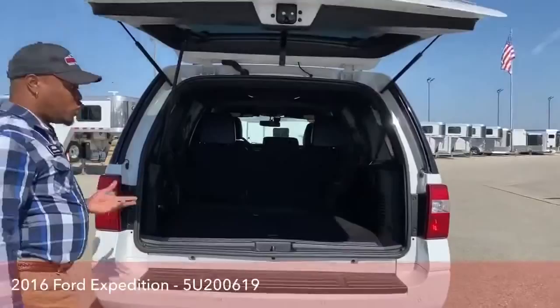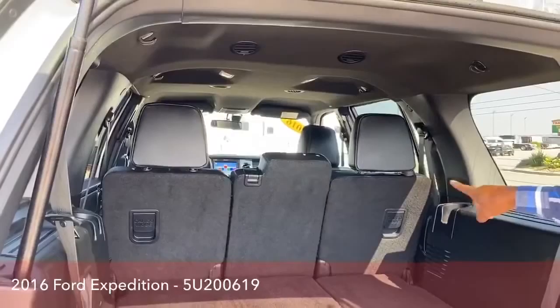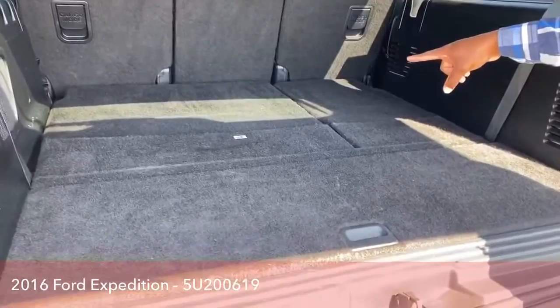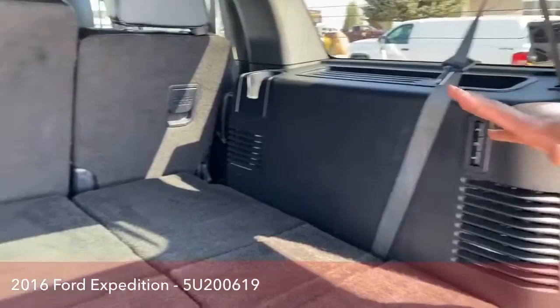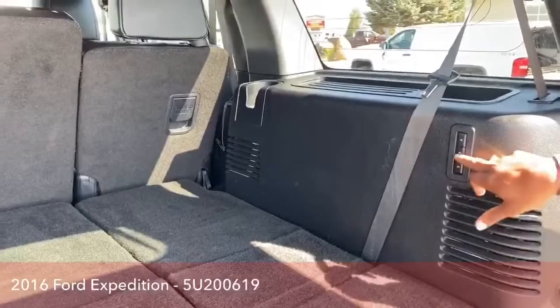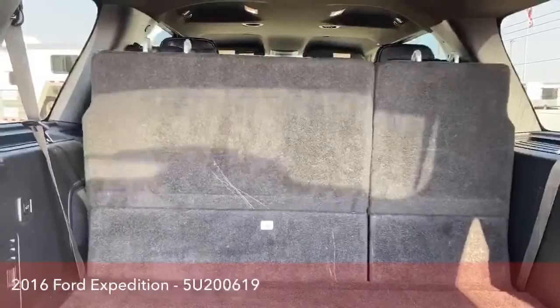It has an automatic liftgate and comes with a reverse camera, so you can see that as we open it up. It comes with three rows — that's where the eight passengers come in: two in the front, three in the back seat, and three in the rear back seat. It is all electronic, so you have controls here, and if you want all seats to go down at the same time, that middle button does it — press it and the whole row will come up or go down.